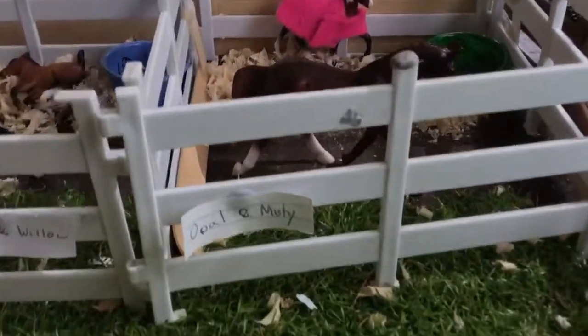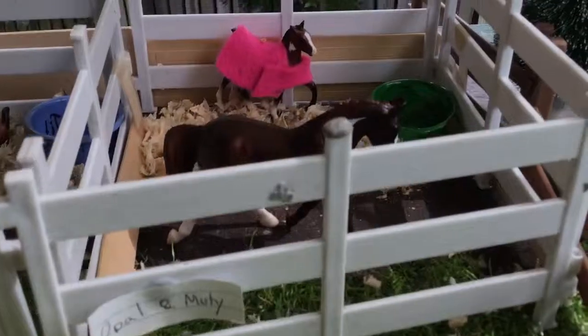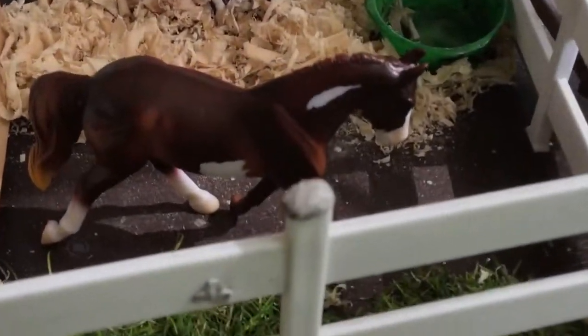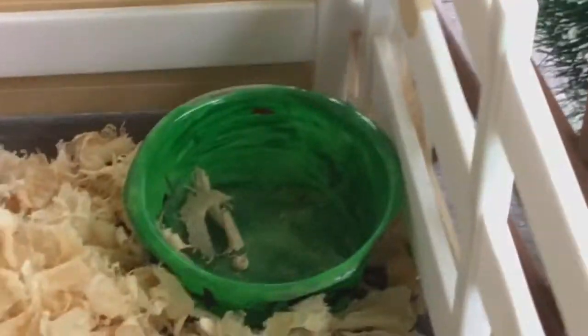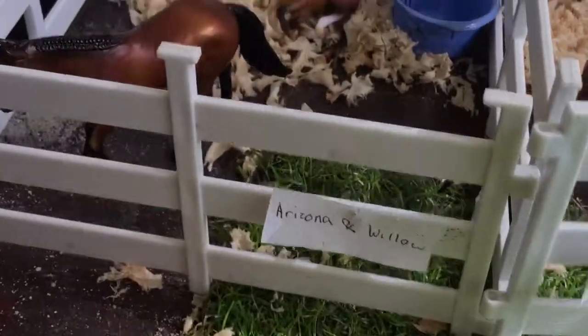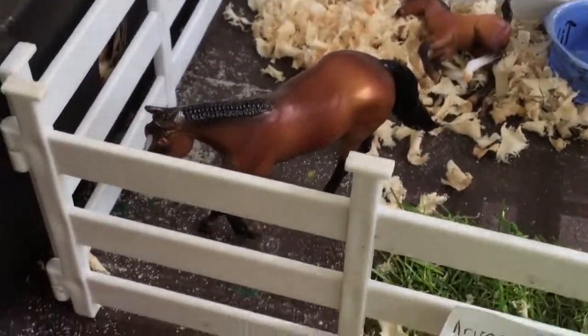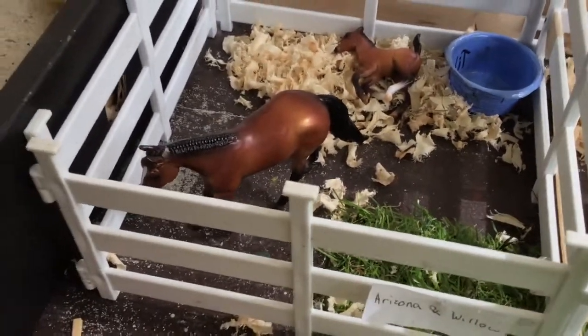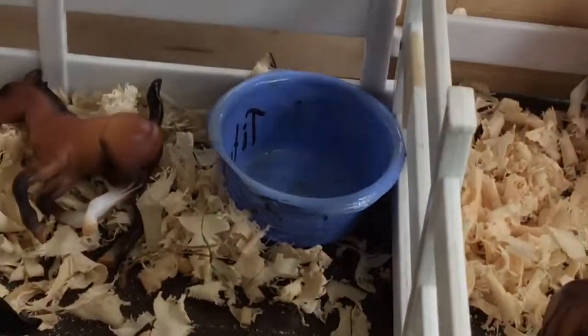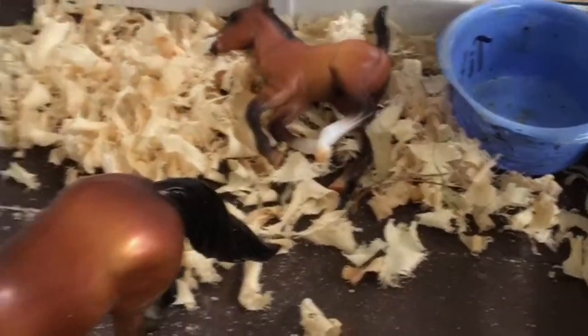Here are our outside stalls. We have Opal, aka Opal Rose — she's my Hanoverian mare — and we have her foal, Misty, right there. They have some bedding and a little water bucket. Over here we have Arizona — I actually don't know what breed she is, she came in a mystery foal surprise pack. And her cute little foal, Willow. They also have a water bucket and some bedding.